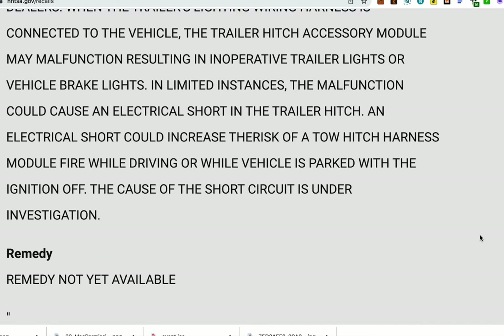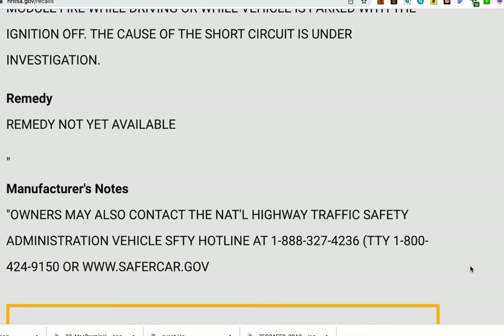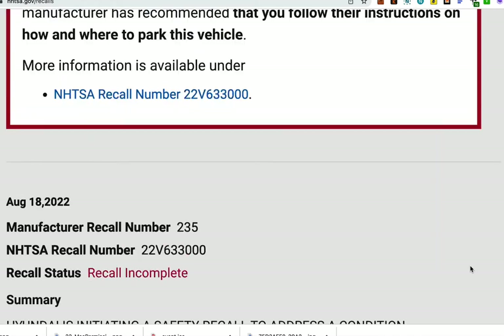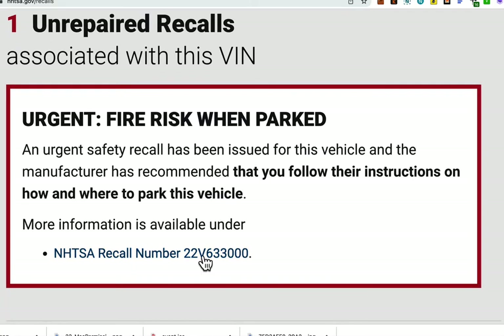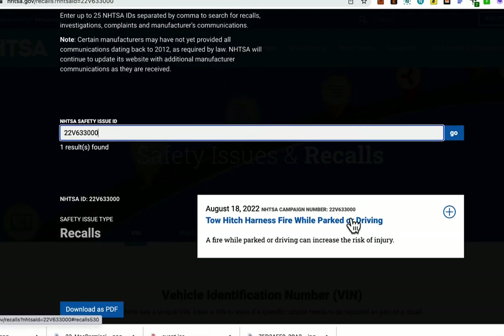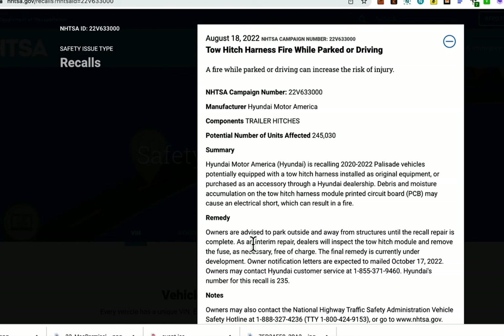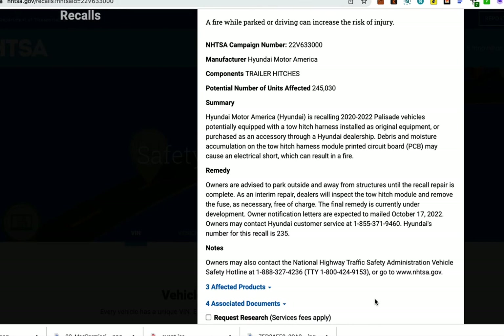The cause of the short circuit is still under investigation and there is no current remedy available. They advise you to park the vehicle outside and away from structures — don't park it in the garage until this is fixed and the recall is complete.